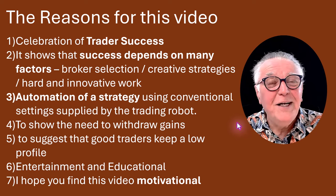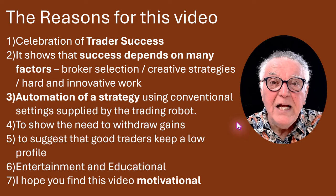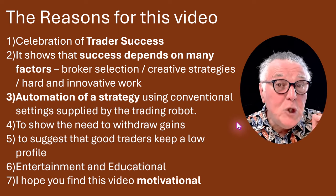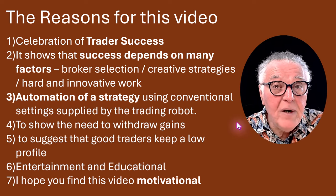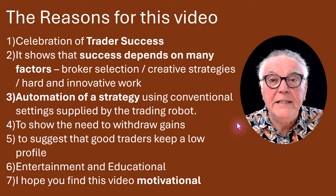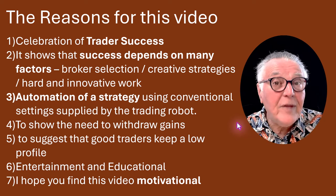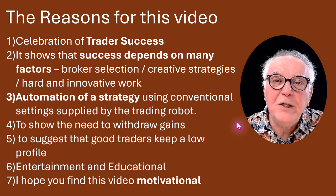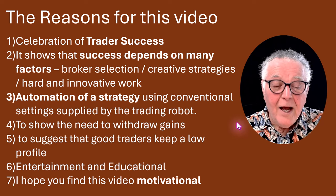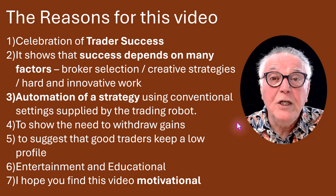This shows the need to withdraw gains. When you are doing well, don't let your greed run away with you — withdraw your original capital and let the rest run on a risk-free basis. The purpose of the video is also to suggest that good traders are in the shadows — they keep a low profile. You'll never hear from them because they don't want exposure to tax authorities, or to other traders who try to grill them and suck their brains dry.